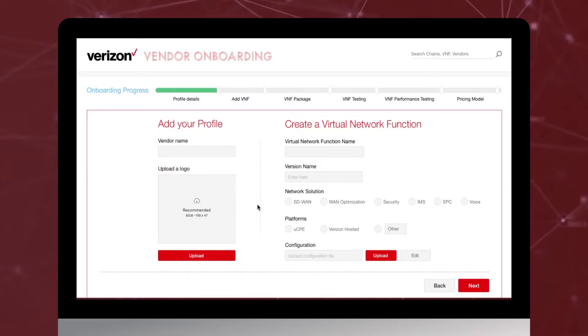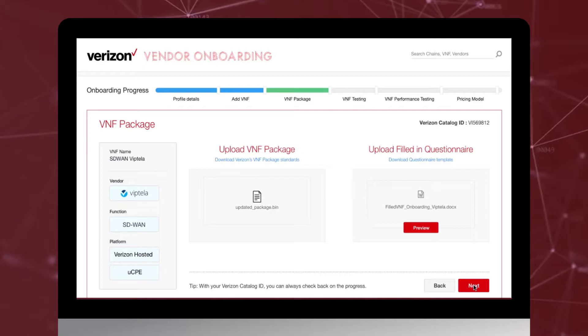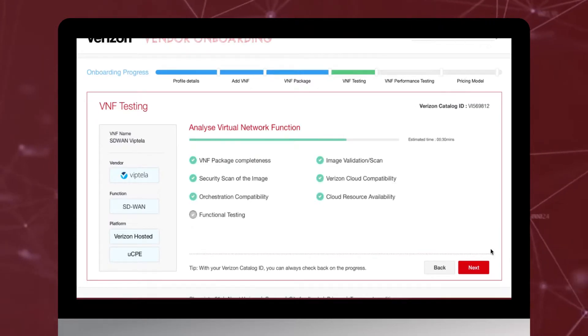Creating a profile, adding a virtual network function, uploading the VNF package, and proceeding to testing completes the process of vendor onboarding.